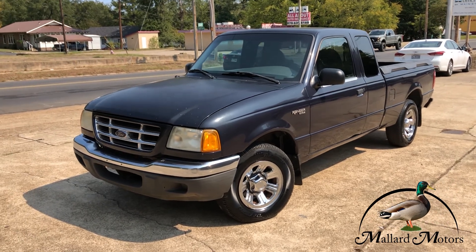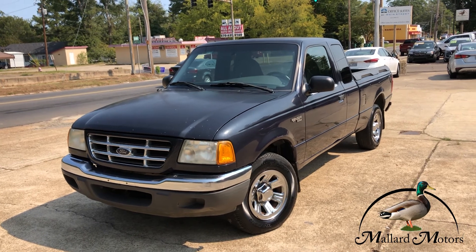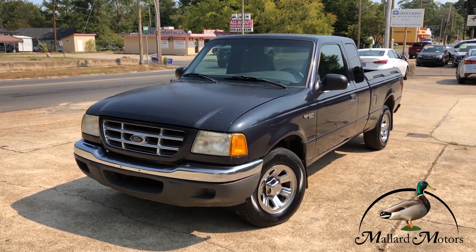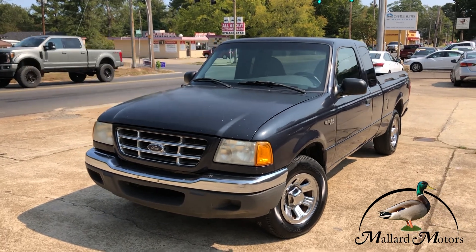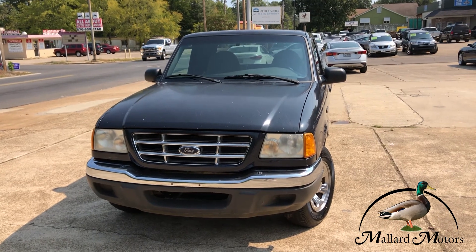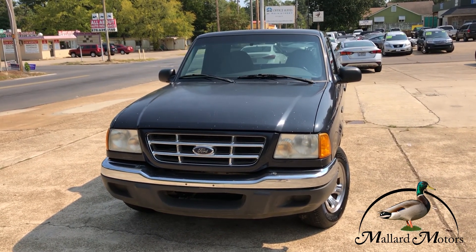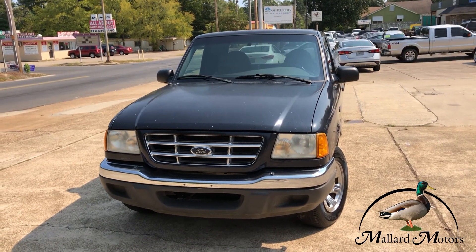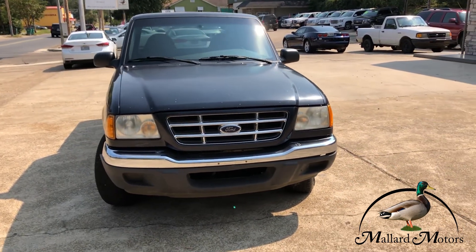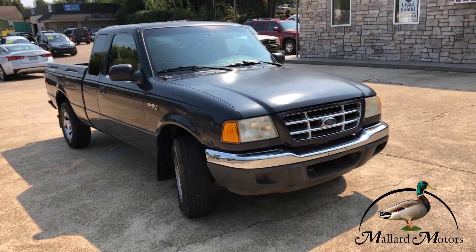Like I said, this is a trade-in special. It's a 2001 Ford Ranger. This is classified as a TMU vehicle, which means the true mileage is unknown. The odometer has been broken for apparently a few years, so I can't give you an exact mileage on it, but it is a 2001 Ford Ranger.